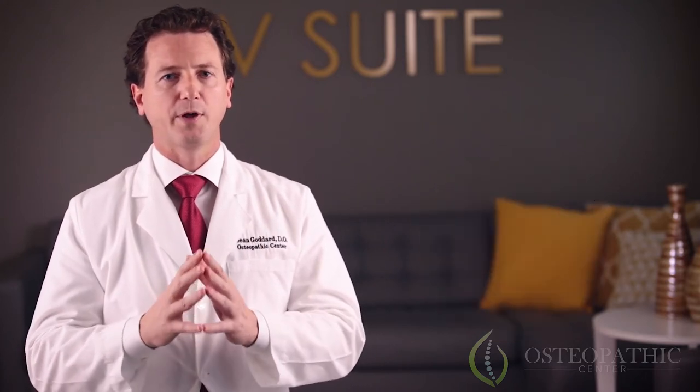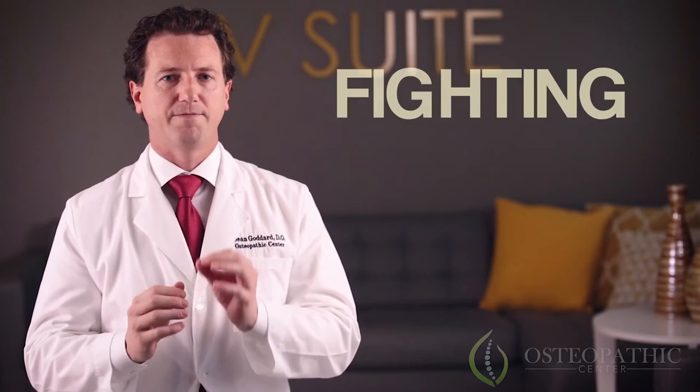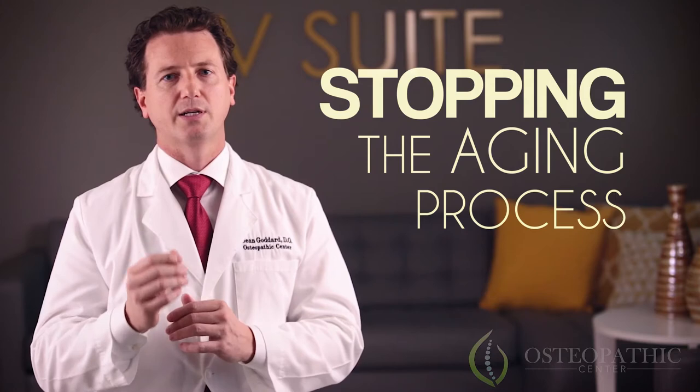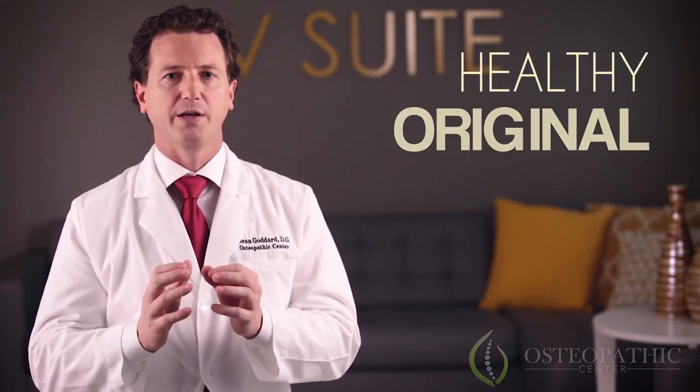Stem cells are also capable of reducing inflammation, fighting cellular death, stopping or even reversing the aging process, and reverting damaged tissue and tendons to their healthy original state.